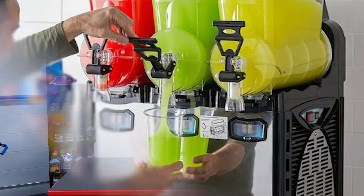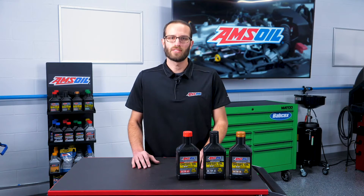Gelling refers to the wax crystals that solidify in fuel at certain temperatures. As mentioned earlier, your fuel essentially looks like a slushy in this state. It plugs your fuel filter and you can't start your engine.